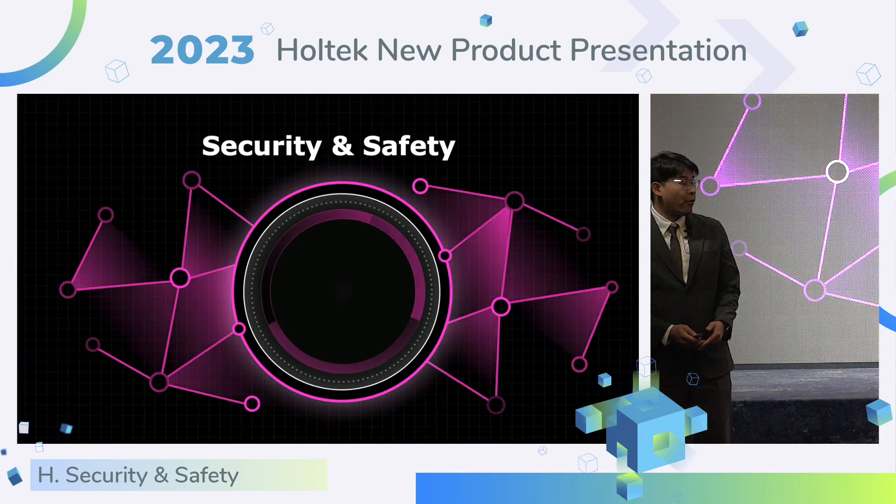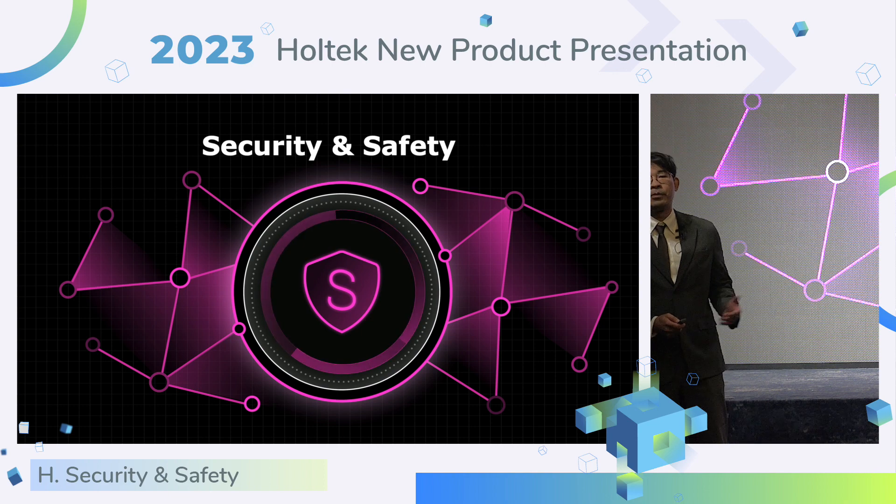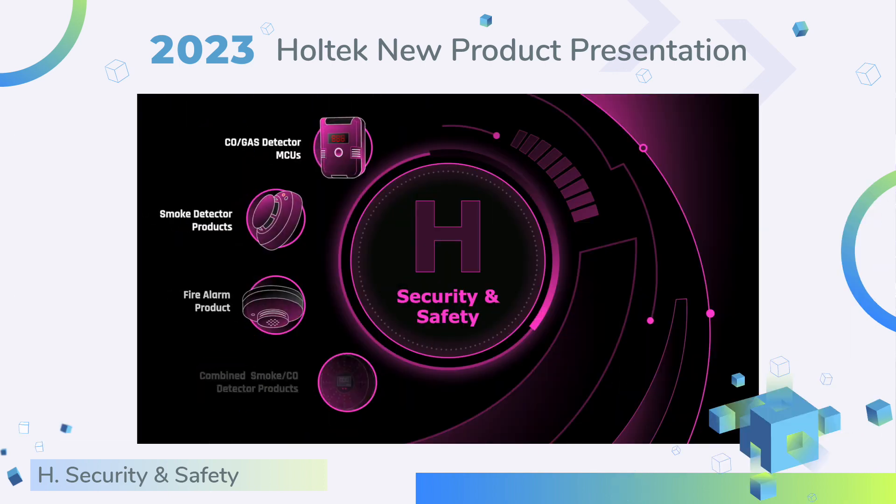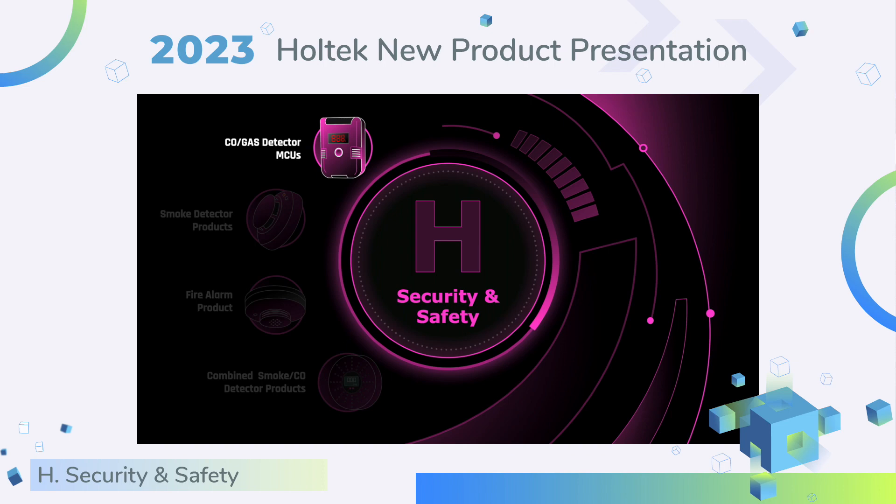The first session I will introduce the security and safety products. This year, HOTEC released four types of security and safety products. Let's start with the first one: CO gas detector MCU.